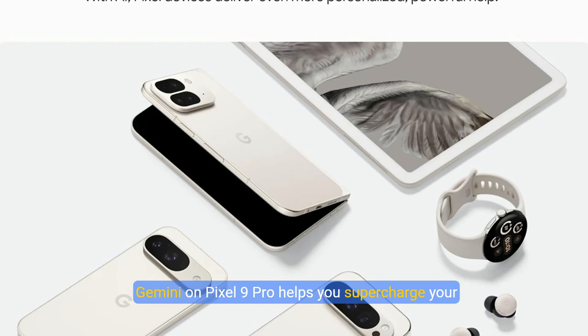Gemini on Pixel 9 Pro helps you supercharge your ideas. Just hold the power button to start writing, planning, learning, and more. And now you can save things you'll want to remember later with Pixel Screenshots, like events or places.